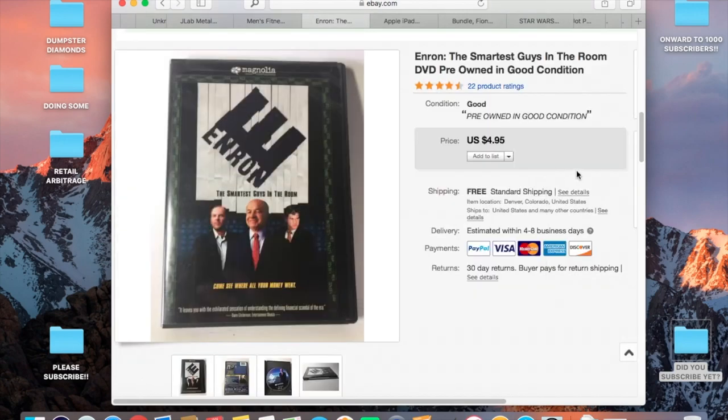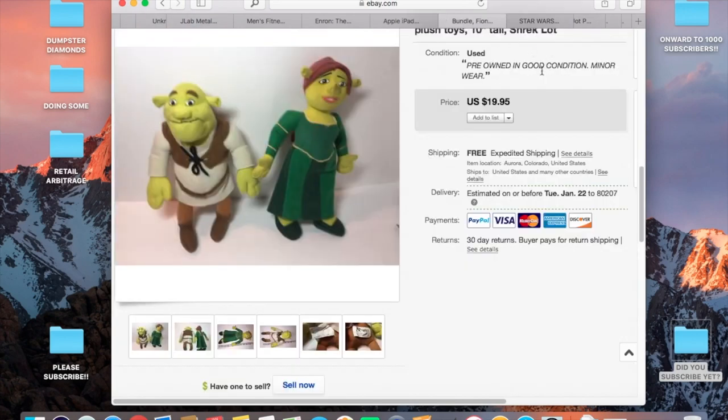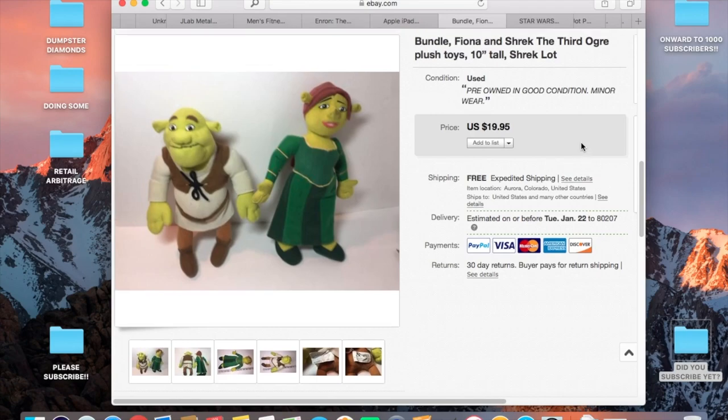I got this item at the same garage sale I got that trackball mouse — paid about fifty cents. After shipping and handling, I paid about three dollars and sold it for $4.95. Not crazy, but just a little extra gravy from that garage sale trip.